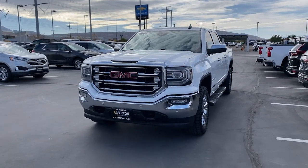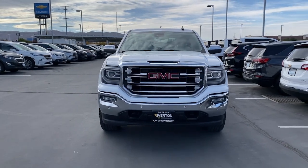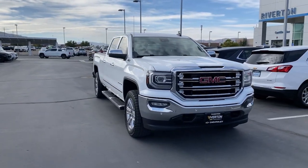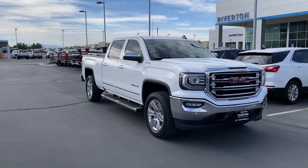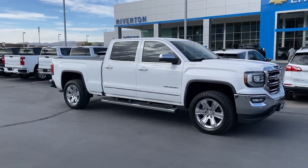Enjoy the view of this 2017 GMC Sierra. With less than 150,000 miles on the odometer, this vehicle stands out from the rest. This strikingly handsome Sierra delivers full-size pickup strength and plenty of modern comfort and convenience.